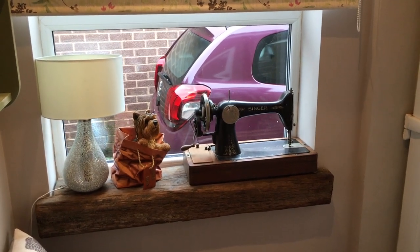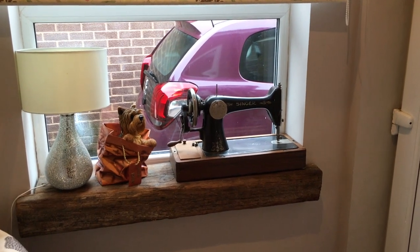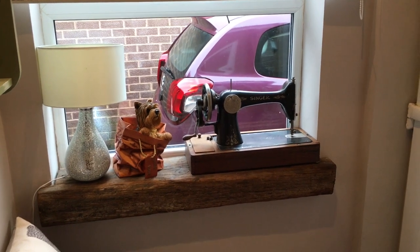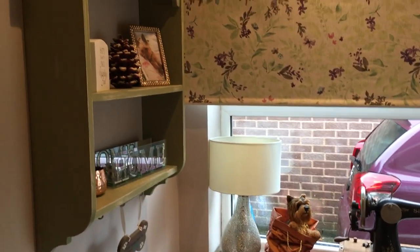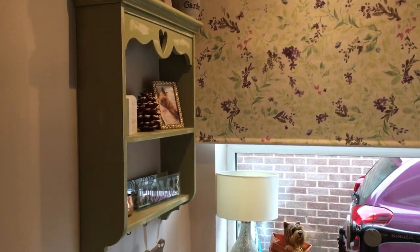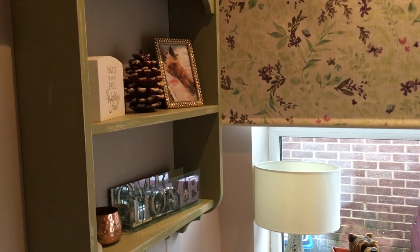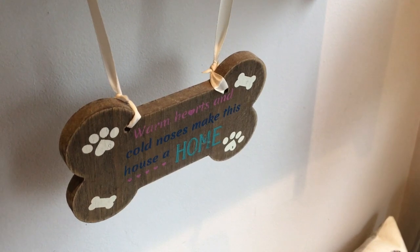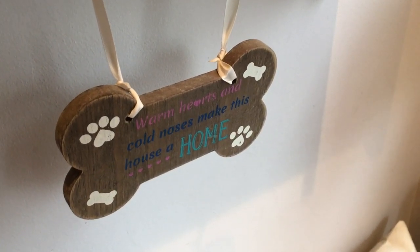I just have an old singer sewing machine that my mum's had for years there. That little Yorkie in a bag I actually found in a charity shop and I just had to have him because he looks so similar to Murphy, and then we just have that lamp. This shelving unit we use for decoration and displaying a picture of Murphy. We also have our wedding fund there and just a few little knickknacks. We have this plaque that says 'warm hearts and cold noses make this house a home' which I absolutely love because it couldn't be more true.